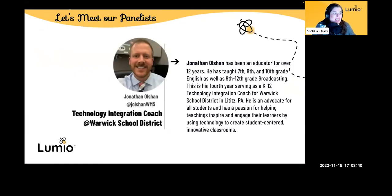We're going to start off by introducing Jonathan. He is an educator for over 12 years. He's taught 7th, 8th, and 10th grade English, as well as 9th through 12th grade broadcasting. This is his fourth year serving as a K-12 technology integration coach for Warwick School District in Pennsylvania, and he really loves to engage learners. People get really excited in his classrooms.